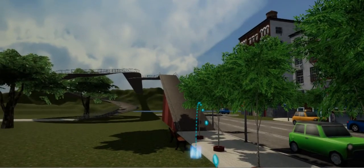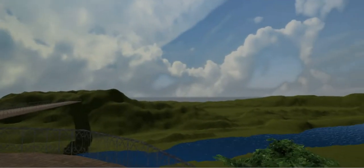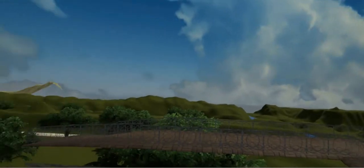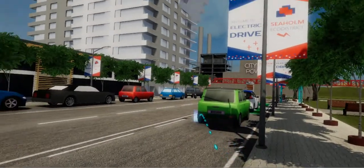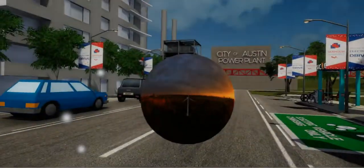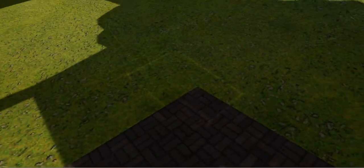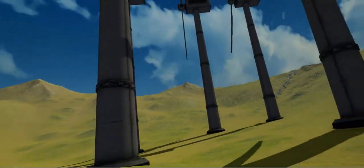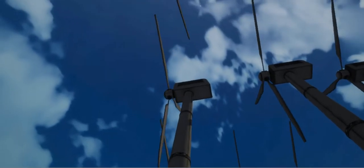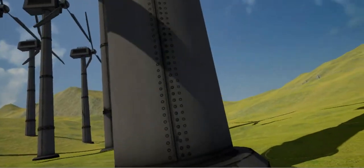Travel with us to explore a West Texas wind farm. Find the sphere, then pick it up and bring it towards your face to immerse yourself. Large wind farms in West Texas have made it possible for Austin Energy to meet and surpass its renewable energy goals. As of 2015, wind energy accounts for nearly one-third of Austin Energy's total electric generation capacity.